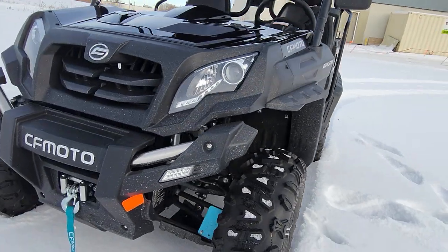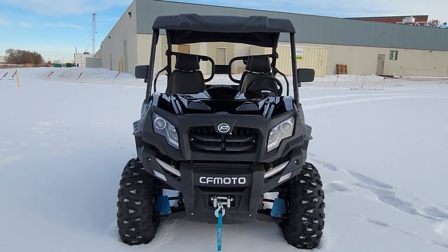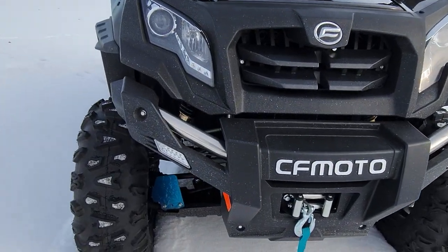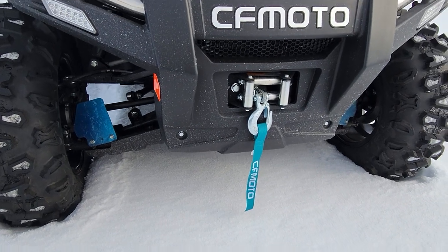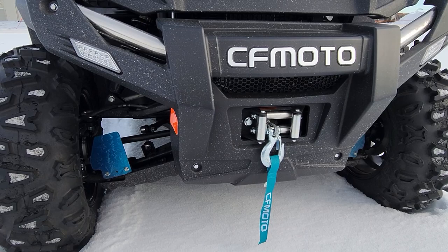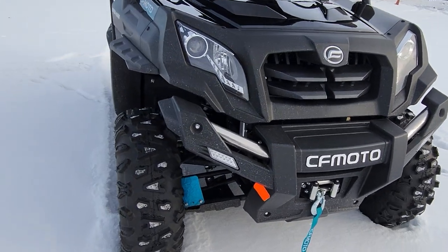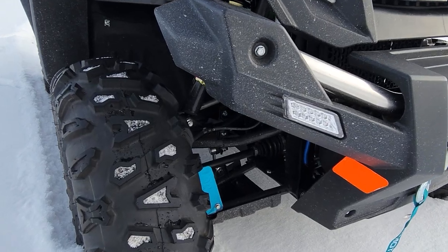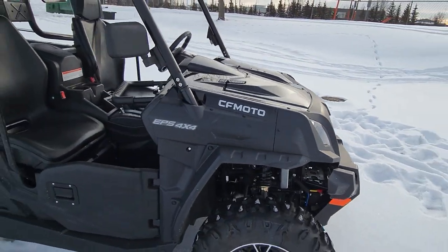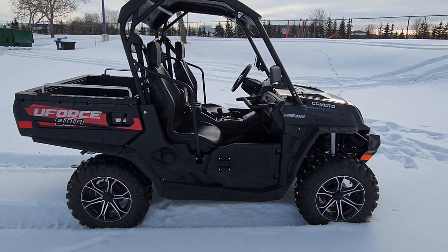As we go to the front, it has a beautiful stance, 10 inches of ground clearance — although you can't tell here in the snow because it's quite deep. A winch, which is 3,500 pounds capacity, with a wireless controller. Imagine that from the factory — a wireless controller. You've got A-arm guards, CV boot guards, and right around here you've got little hobbit doors, just to keep you from flying outside.